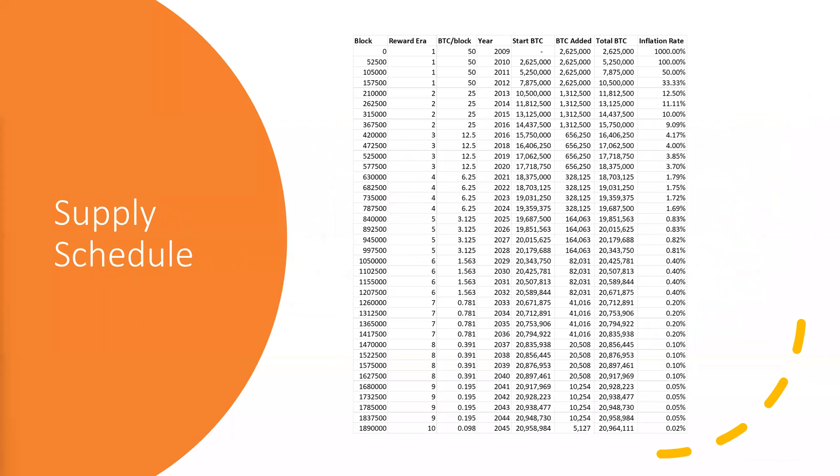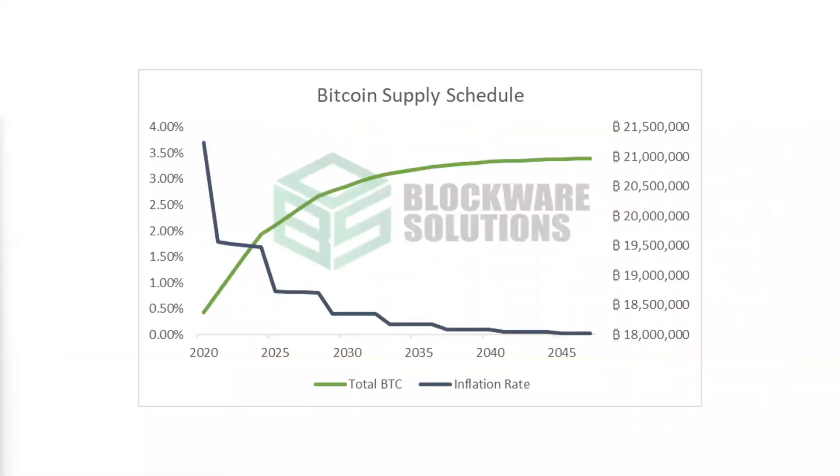That is basically the Bitcoin supply schedule — how Bitcoin maintains this very nice, elegant curve and its forever-decreasing inflation rate. It's a fascinating technology, and it's part of the reason why people are converging on Bitcoin, because it's the only asset in the world where no matter how much effort or energy is exerted to creating more Bitcoin, there can only ever be 21 million. Thanks, guys.